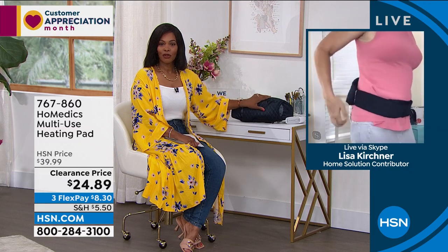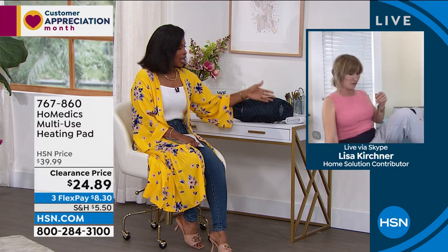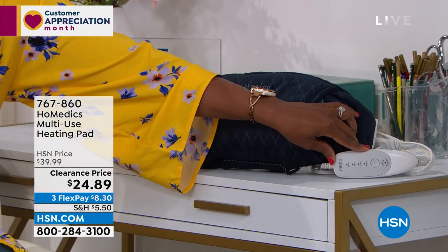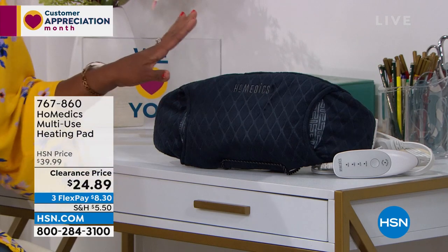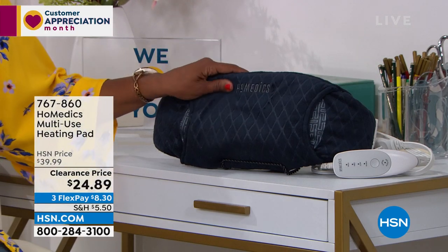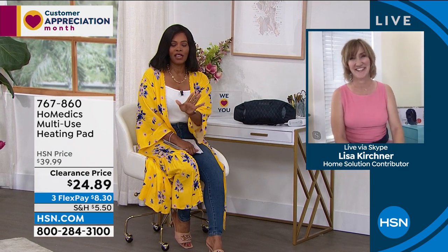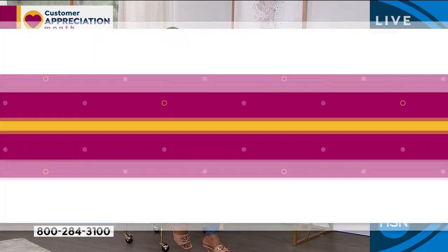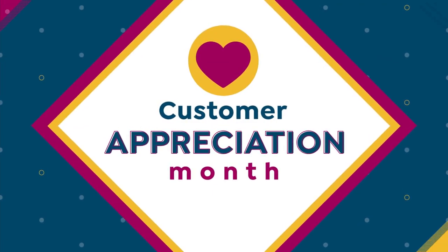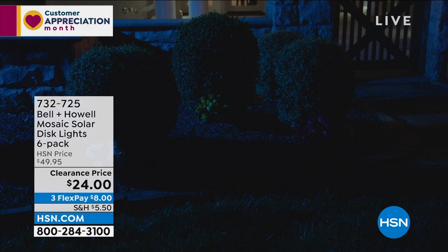Do I want it low? Do I want it a little higher? I know our clock is gone on this one — so many of us need this kind of soothing. Lisa, thank you so much for bringing these to us. You can keep shopping for the multi-use pad at item number 767-860.